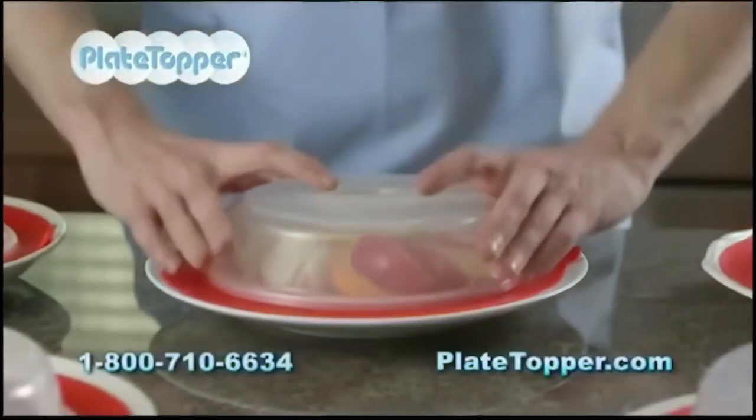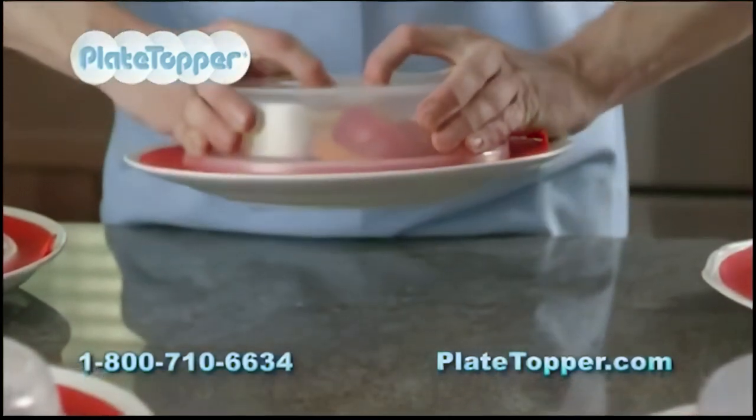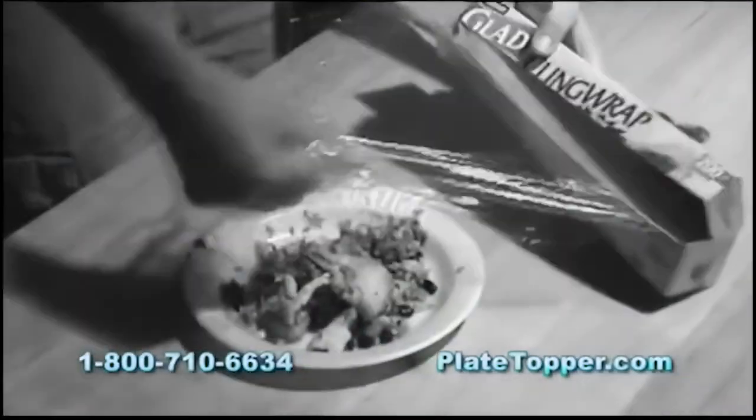Simply press down, and the suction seal defies gravity. Don't wrap it, top it.